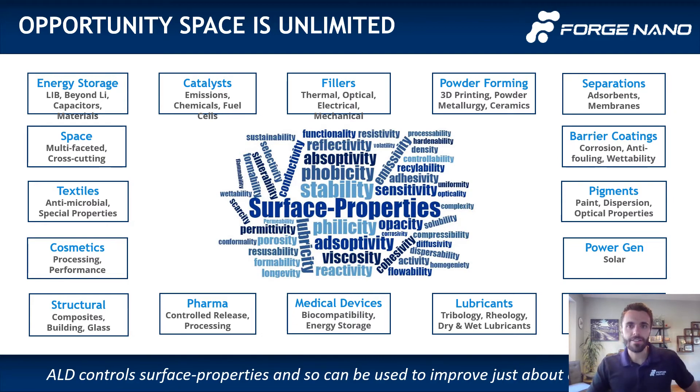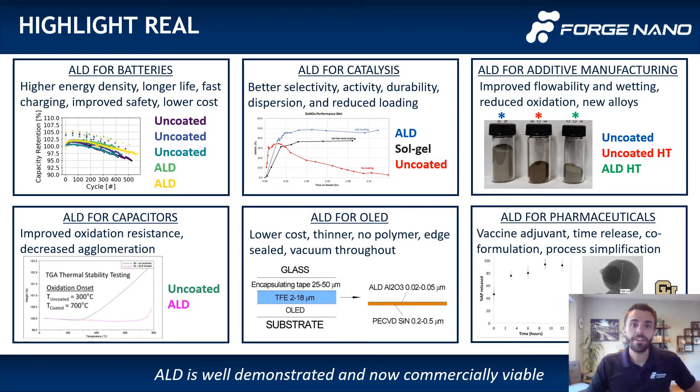Shown at the center of this slide is a word cloud to capture just a handful of the various properties which ALD can control — whether it is flowability for additive manufacturing, conductivity for energy storage, activity for catalysis, or lubricity for barrier coatings. ALD can be applied very generally because it's a means to control surface properties. Shown on the outer perimeter is a subset of all the various markets in which ALD has demonstrated some sort of improved material or device performance.